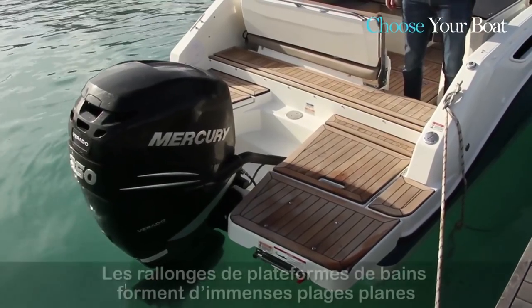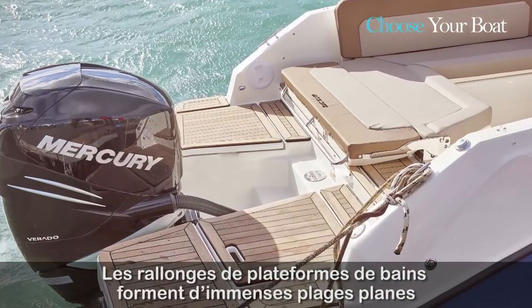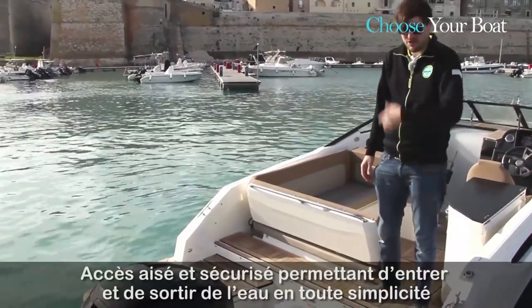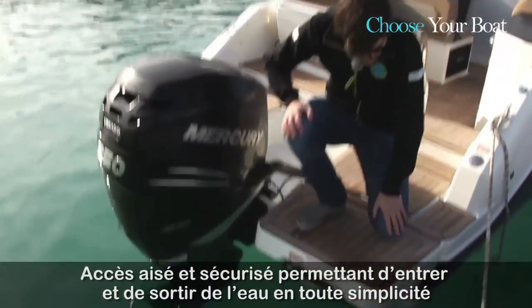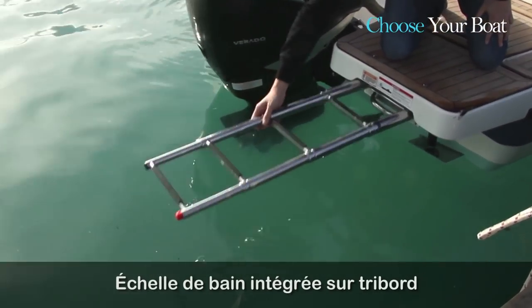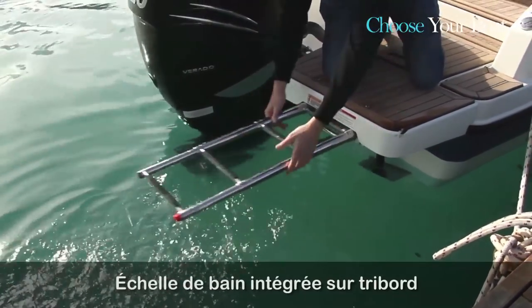One of the first things you will notice is a very large extended swim platform, providing a lot of room at the dock when anchoring and of course when you are at sea — to enjoy swimming, going in the water, and getting back on the boat. Of course you get the integrated ladder, which is very easy to deploy and very easy to put back.